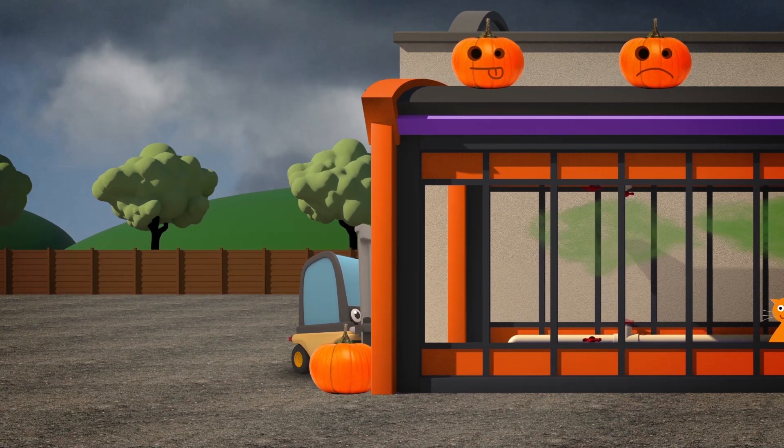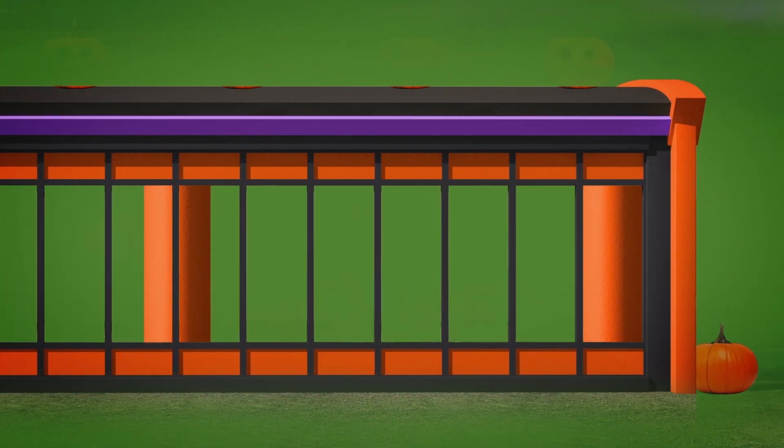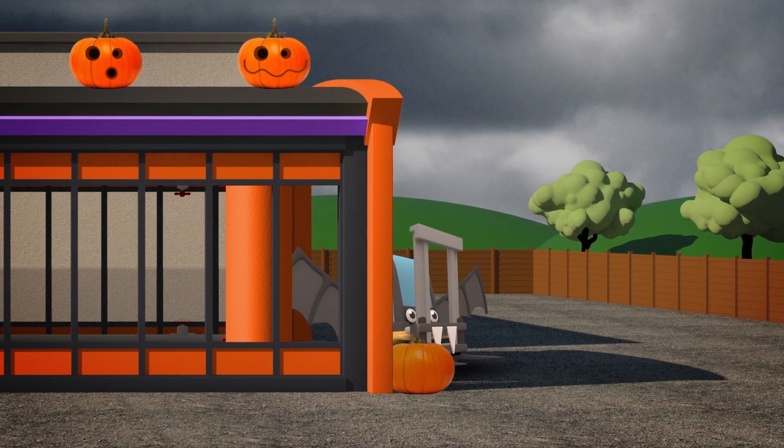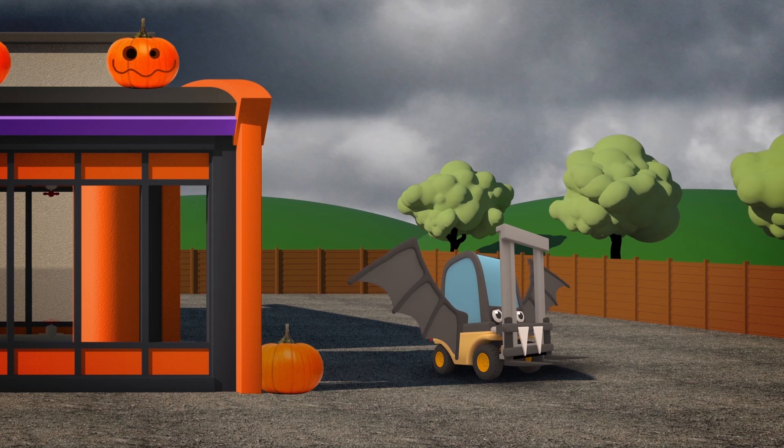In goes Florence the Forklift Truck — they're adding all sorts of things! She's now a flappy vampire bat with pointy teeth and wings!